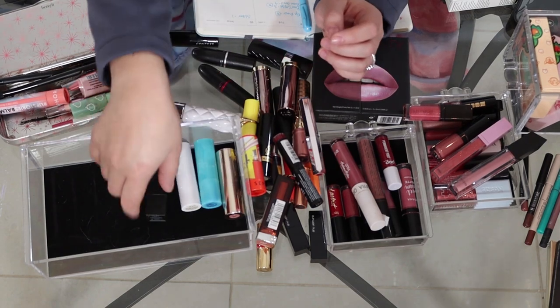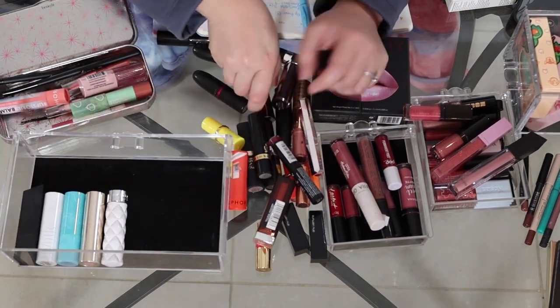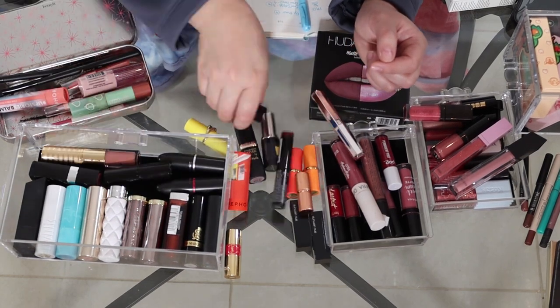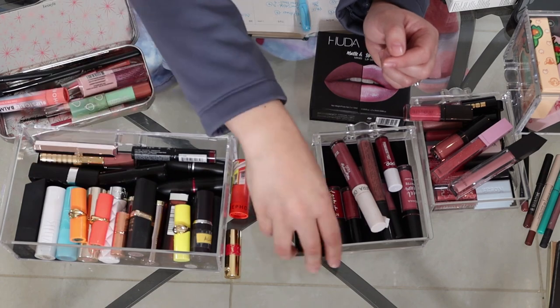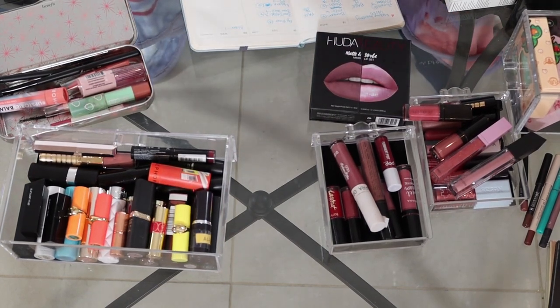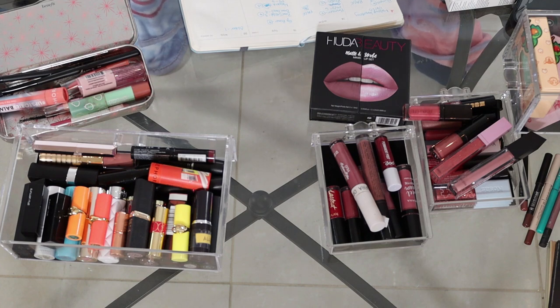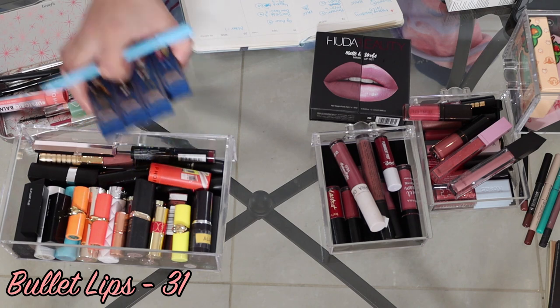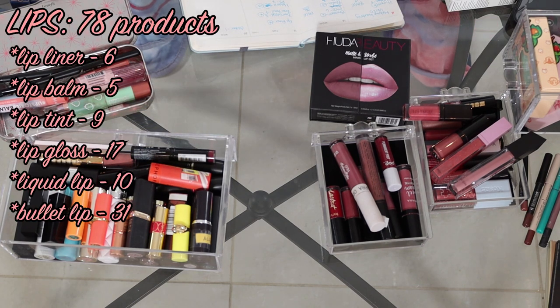Let's do a count of those. So I have 27 of those — oh wait, I didn't count the Harry Potter bullets. So that's 27, 28, 29, 30, 31 bullet lipsticks. So I have 78 lip products total, which is insane. I definitely need to get through a lot of these lip products, so that is going to be a huge goal for me in 2023.